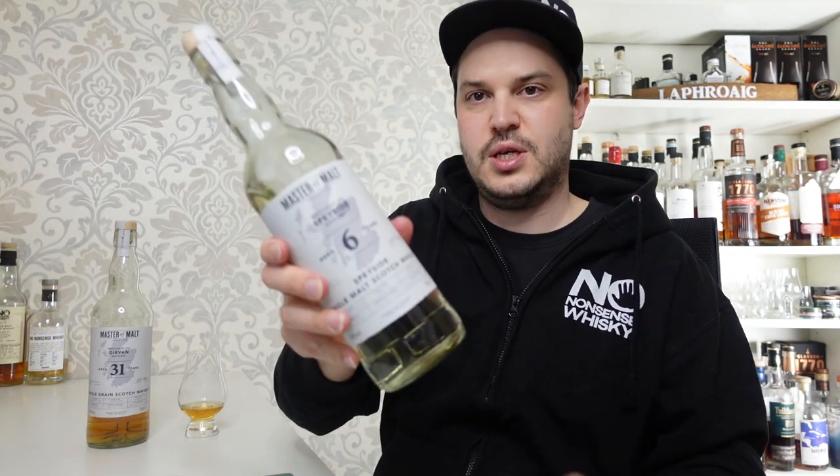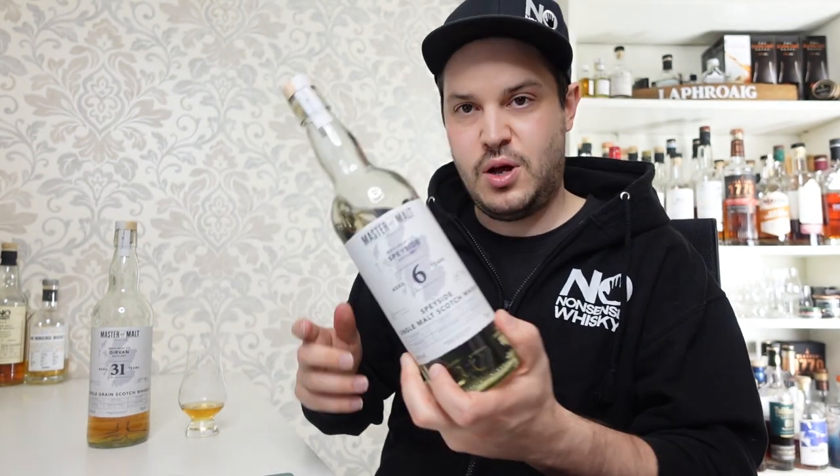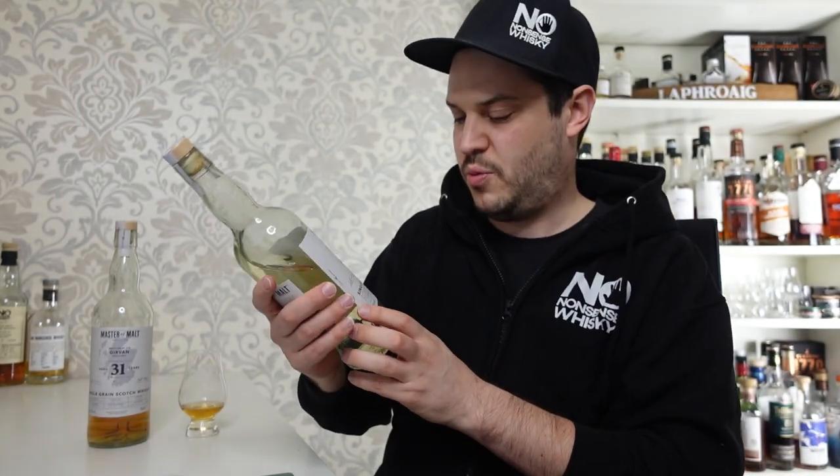And for a good price — this cost me something like 65 pounds plus delivery. I actually picked up another one as well: this is the Speyside six-year-old, also sold out, but it was selling for like 20 quid so I added it to the basket when I bought this. Let me know in the comments below if you want me to cover it. I will cover it, but if you want me to get to it quicker, let me know.